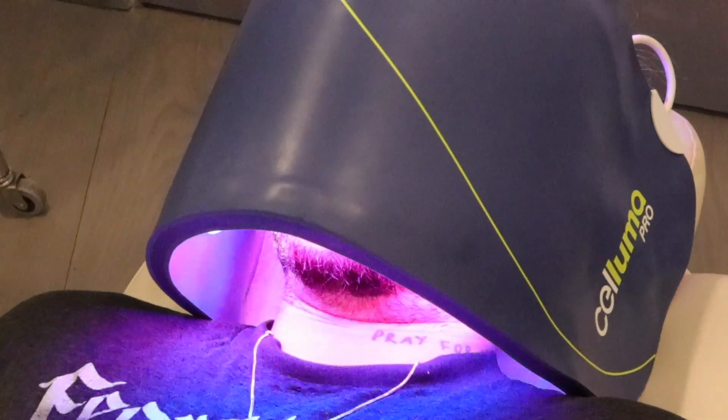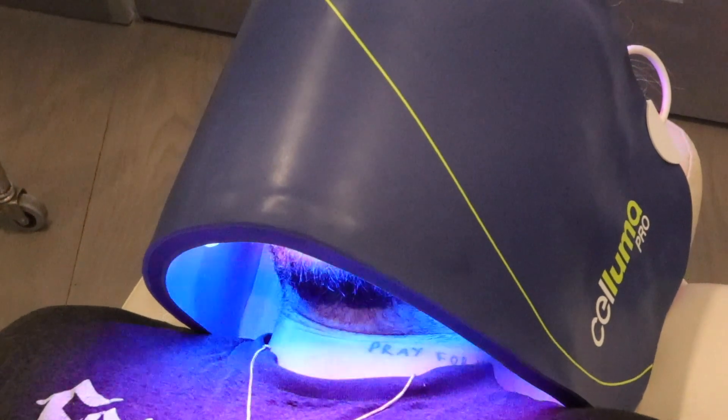The advantage to this type of light therapy is it will penetrate your tissues down to a few centimeters, stimulate those tissues to heal faster after injury. It will also help with skin quality and tone to some degree.